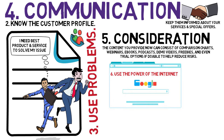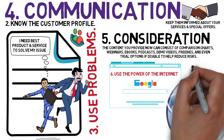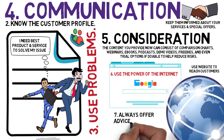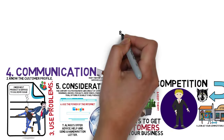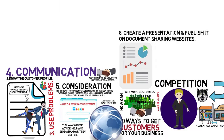6. Use the power of the internet. You can get clients inexpensively if you know how to use the internet correctly. You may want to direct people to a website to capture their contact information or have them contact you directly. 7. Always offer advice, help, and send a handwritten letter.